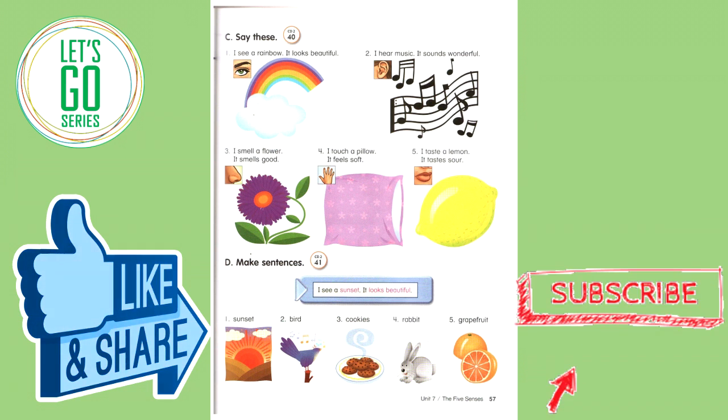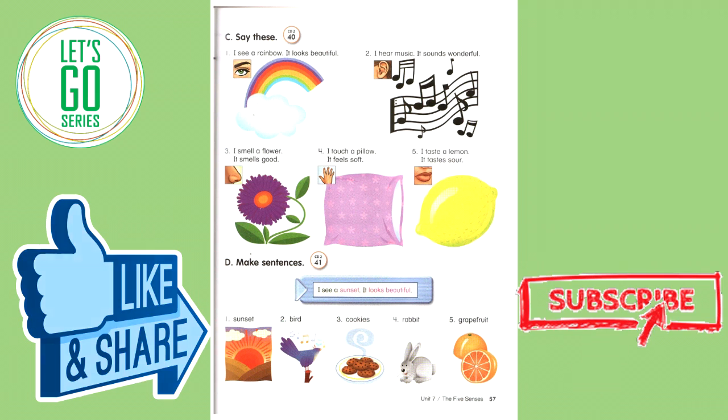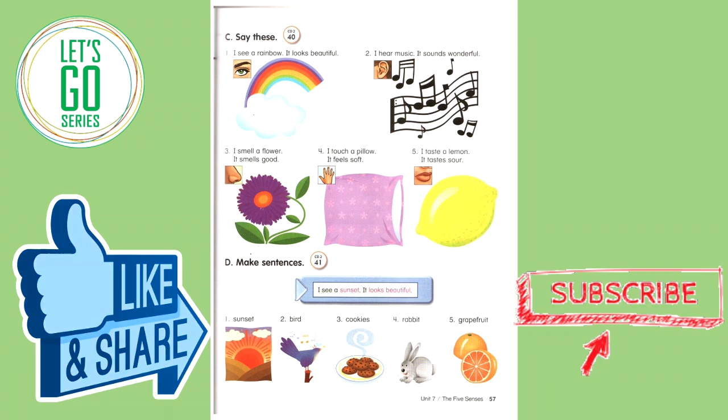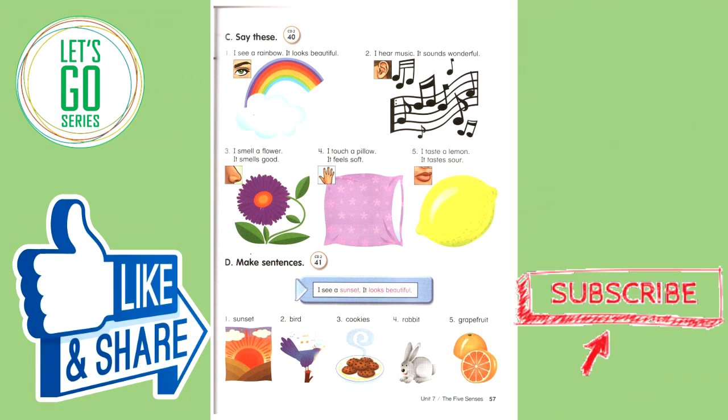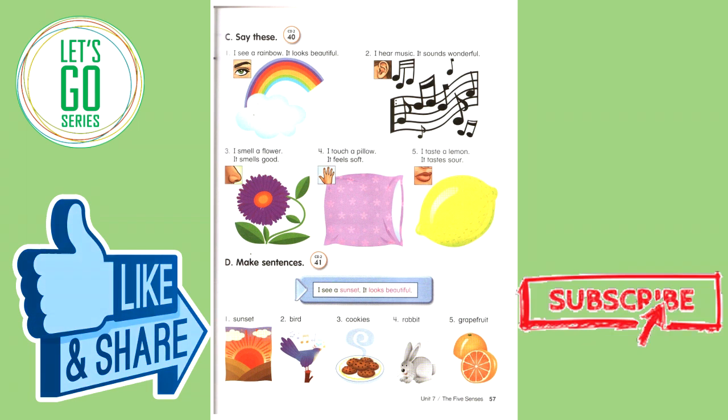Say these. I see a rainbow. It looks beautiful. I hear music. It sounds wonderful. I smell a flower. It smells good. I touch a pillow. It feels soft. I taste a lemon. It tastes sour.